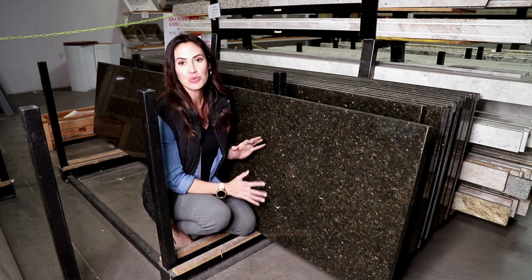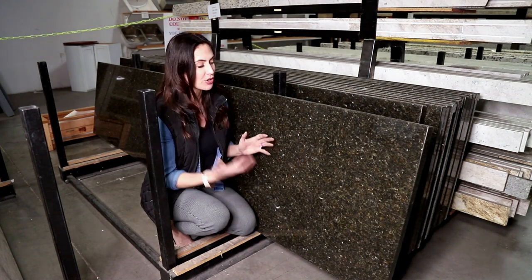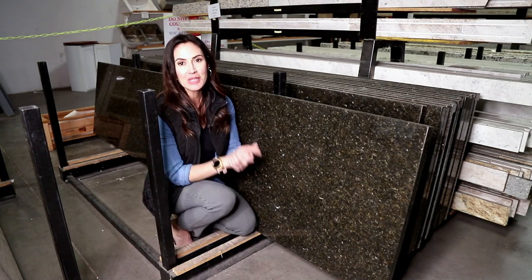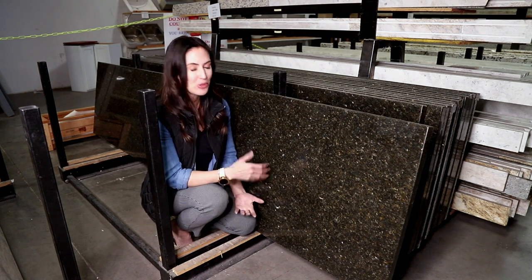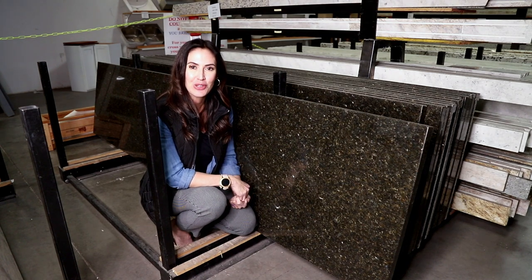Typically, this countertop looks really well with a nice, rich, darker colored cabinet. But give us a call here at Superior — we'd be happy to talk about your specific project needs and if Uba Tuba is the right granite countertop for you.